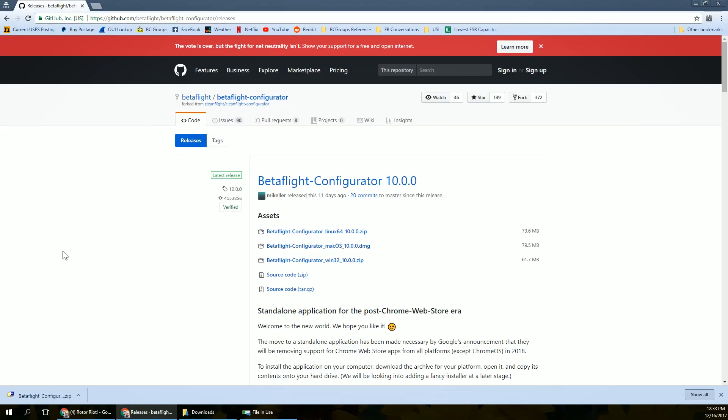The Betaflight devs have seen this coming for a long time, and they've released — and now you can download — the Betaflight standalone app. The good news is it's available for Windows, macOS, and Linux, so everybody can pretty much run it. To get this app, go to the URL on screen, or it's down in the video description. This is where you can download the latest release of the Betaflight configurator. At the time of this recording the latest release is 10.0.0, but you should download whatever the latest stable release is when you go to download it. There's a version for Windows, macOS, and Linux.